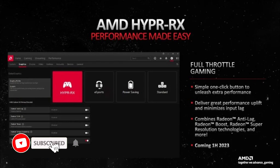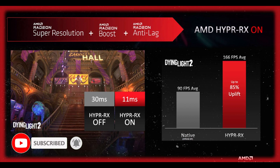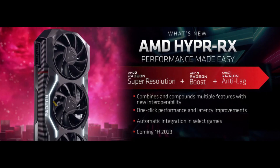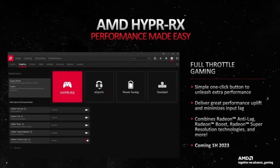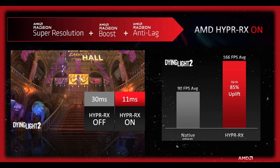The state of AMD Hyper-RX — what we know and don't know about the one-click optimization tool. AMD and NVIDIA are constantly competing to be the best in the graphics card market. NVIDIA is currently in the lead, but AMD is making efforts to catch up. One of these efforts is the development of artificial intelligence features for their graphics cards. The company recently announced a performance-enhancing technology called Hyper-RX.